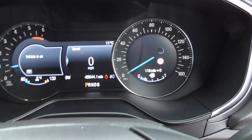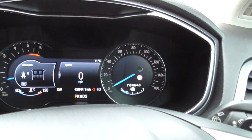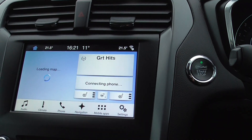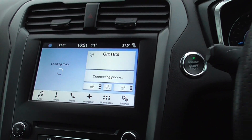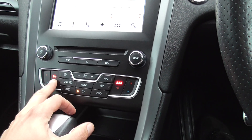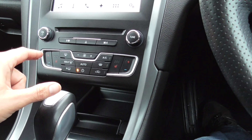Just fire the car up. So 45,644 on the clock at the moment. We've got the map just loading up — satellite navigation on there. We've got heated seats left and right, and we've also got all your climate control here.